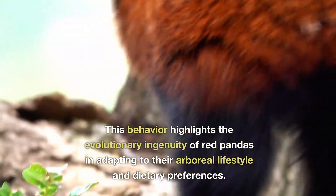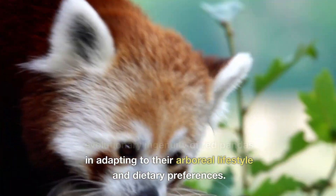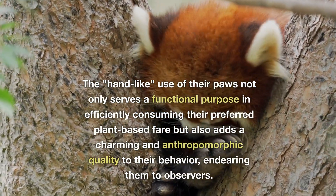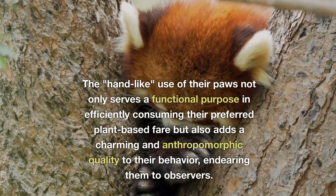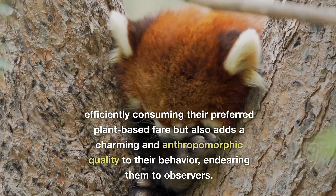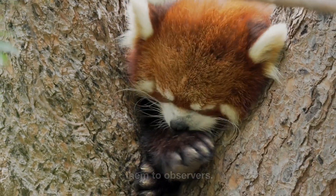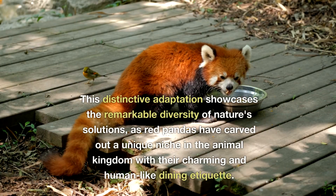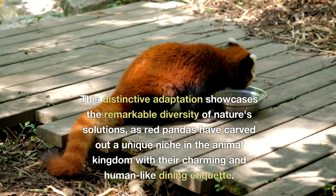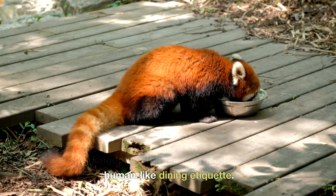This behaviour highlights the evolutionary ingenuity of red pandas in adapting to their arboreal lifestyle and dietary preferences. The hand-like use of their paws not only serves a functional purpose in efficiently consuming their preferred plant-based fare, but also adds a charming and anthropomorphic quality to their behaviour, endearing them to observers. This distinctive adaptation showcases the remarkable diversity of nature's solutions, as red pandas have carved out a unique niche in the animal kingdom with their charming and human-like dining etiquette.